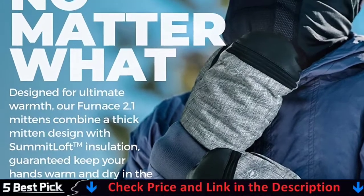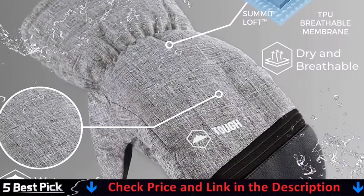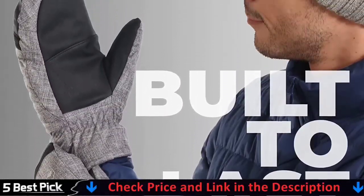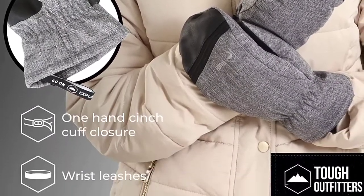Nothing kills a great ski day like cold fingers, so these high-quality mittens are built to fit your active lifestyle. These mitts aren't meant just for shoveling snow — they're designed to show old man winter who's boss. Whether you're an outdoor enthusiast who skis or likes to throw snowballs at friends, they've got you covered.